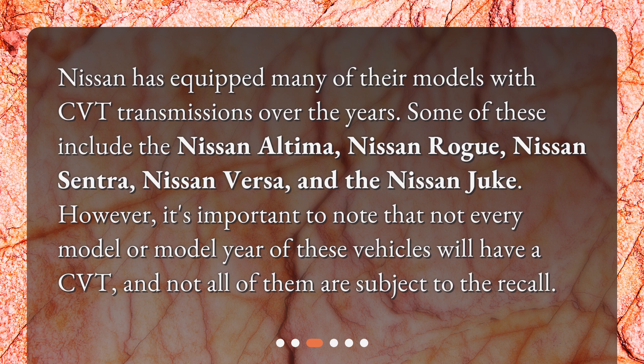However, it's important to note that not every model or model year of these vehicles will have a CVT, and not all of them are subject to the recall.